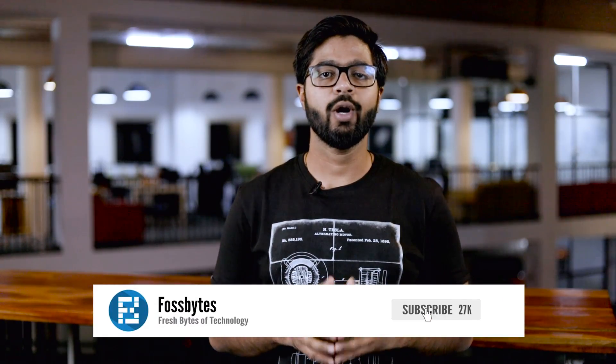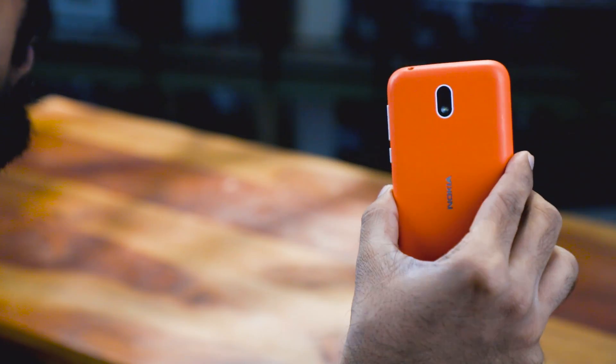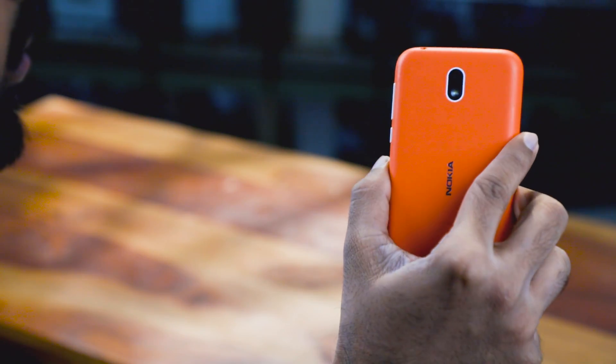This is Aditya from fastwatch.com and today let's talk about Android Go. But before we move ahead, why don't you hit that subscribe button down below and the bell icon as well, and become an important part of our YouTube family. Now let's get started.